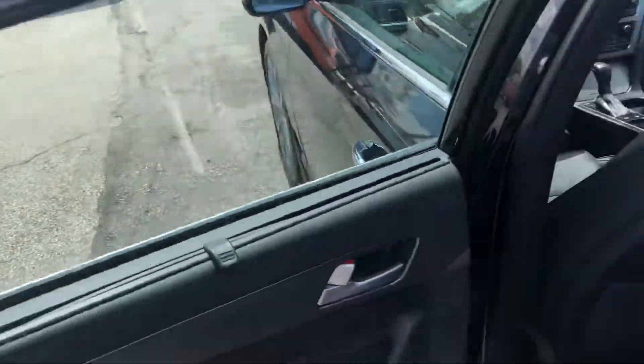That leather looks like it's never even been sat in. The rear seats are heated and you also have sun shades that pop up out of the windows as well.